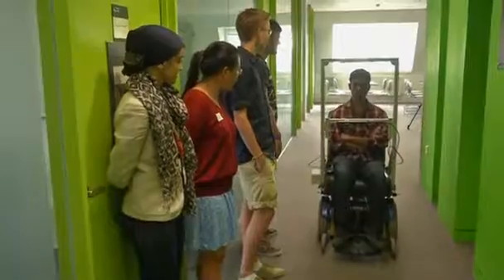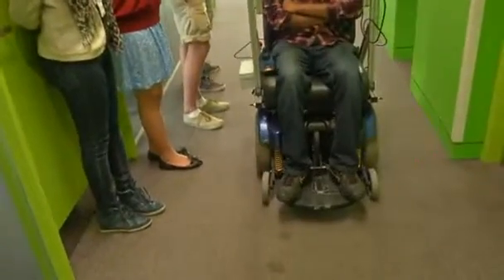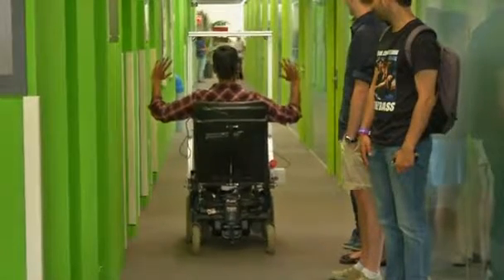Multiple sclerosis or spinal cord injury patients with severe paralysis are usually able to move their eyes because they're directly connected to the brain. For now the team is keeping details of its decoding technology secret, but Pillay says it's an improvement on existing eye tracking systems.